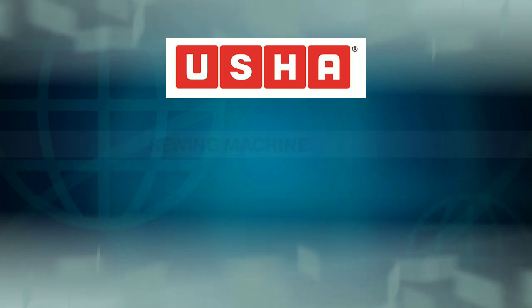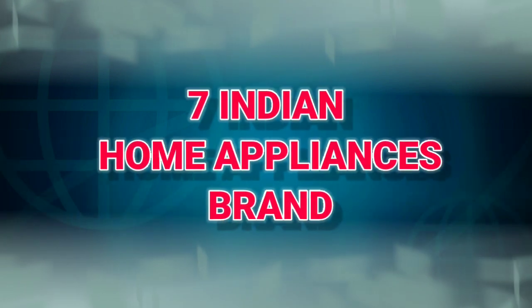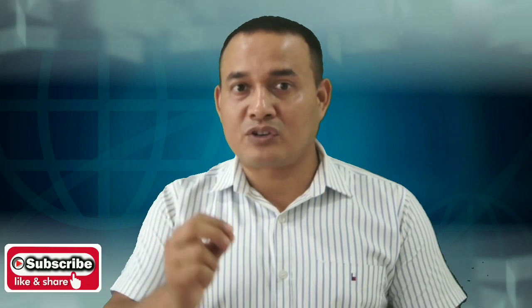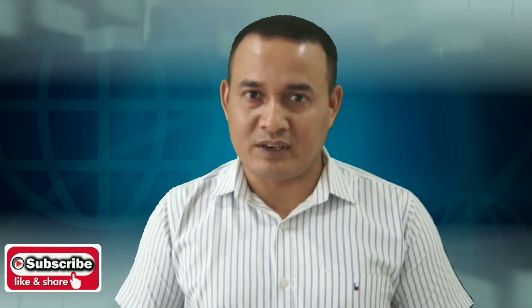Basically, this company has been in operation since 1937. If you want to know more about this video, please share this video and subscribe to our channel and press the bell icon.